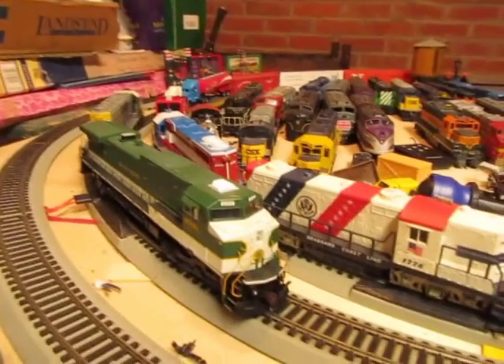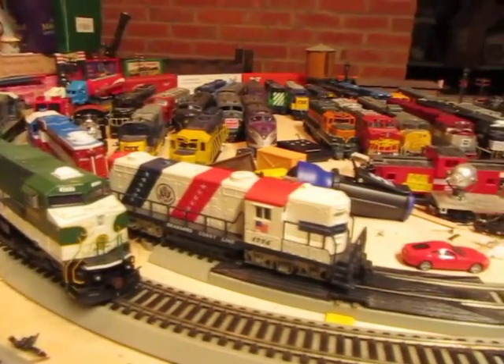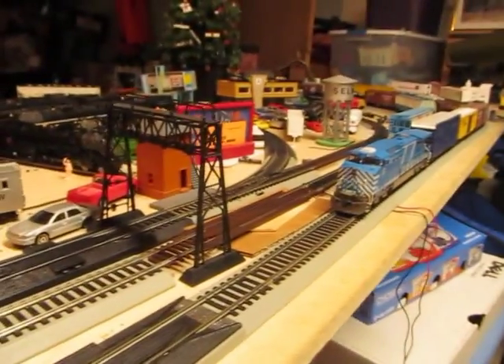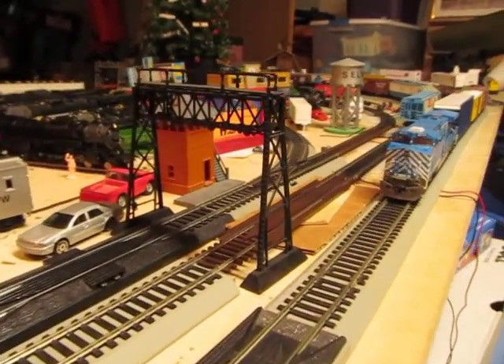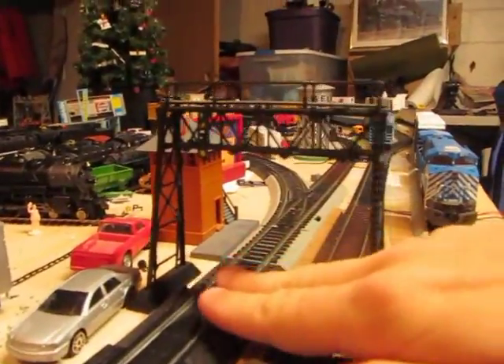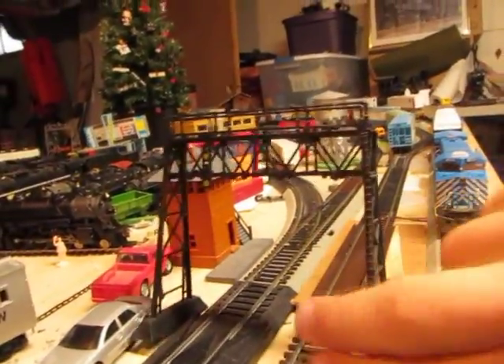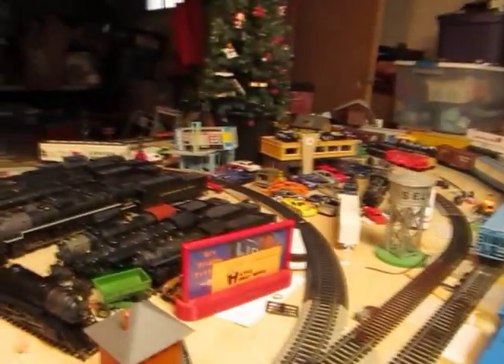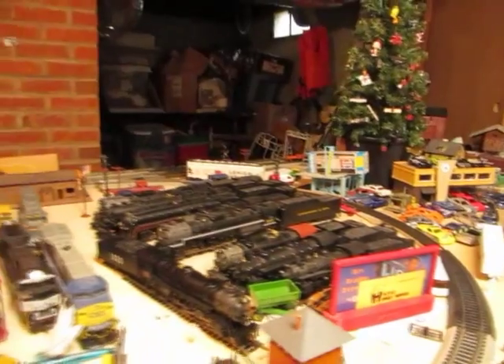We're going to go to the layout itself real quick before I go into motive power and other topics. Layout itself is still the plain-Jane three-track racetrack design. The only major change is the inner loop — used to be an S-curve right here, but now I've just installed a passing siding switch just for the heck of it. I can store cars, run the outer or inner loop, whatever. That's about it for the track layout.